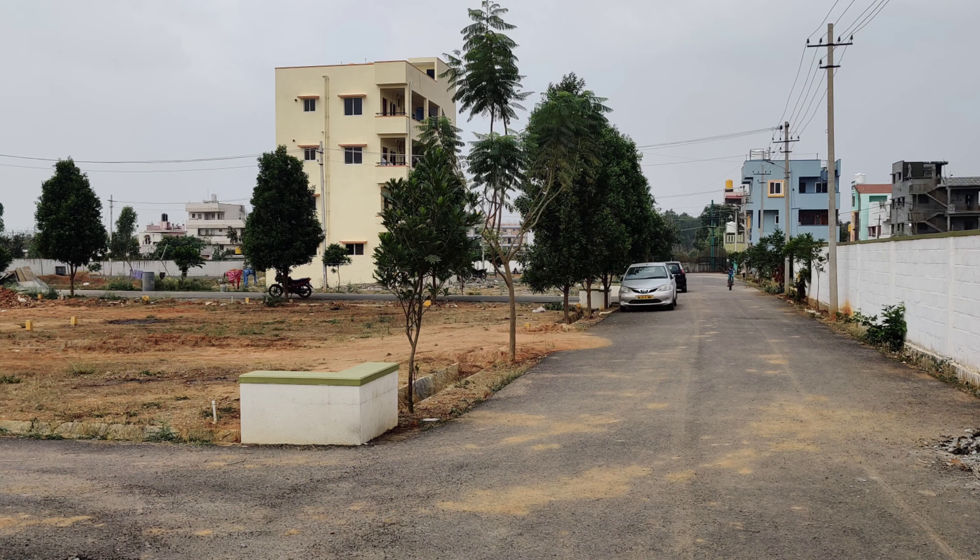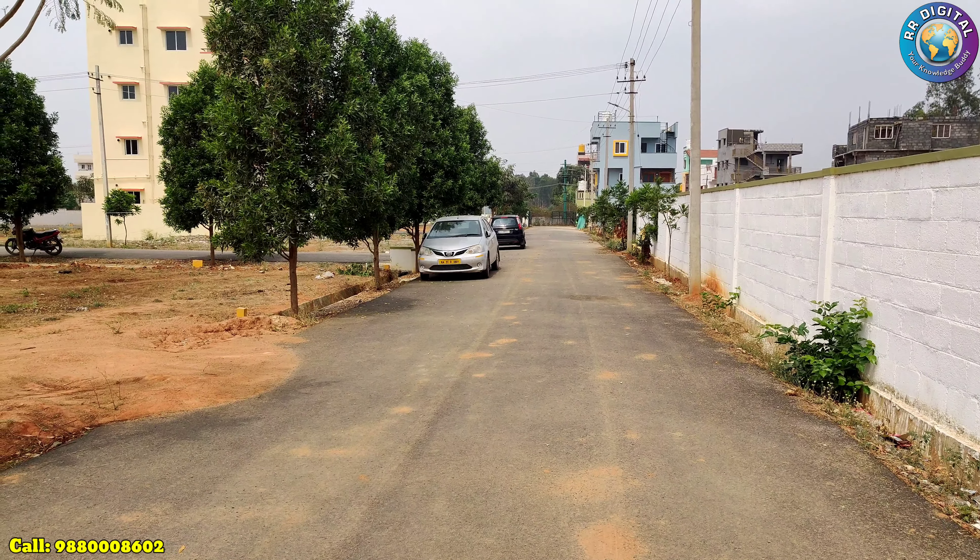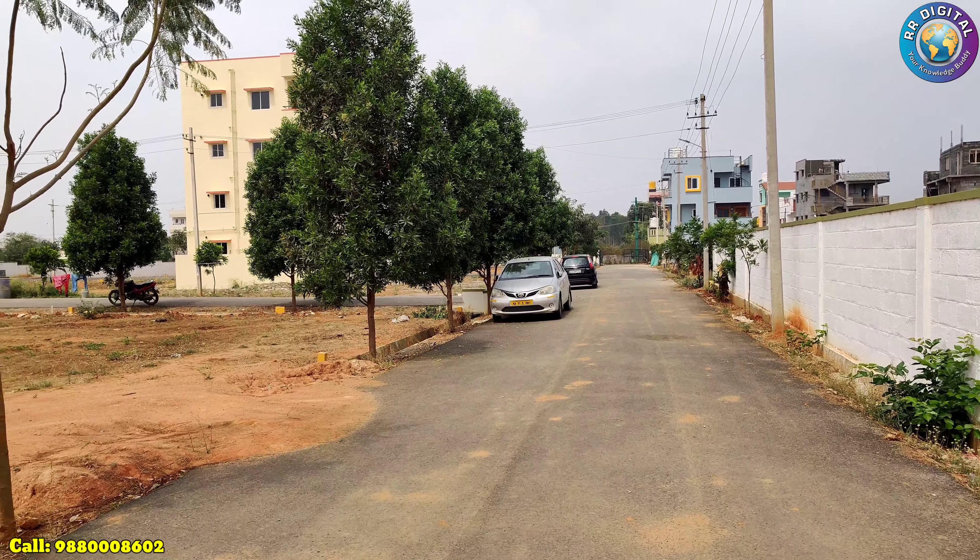Hello friends, welcome to RR Digital. Today I came up with a new flat that is exactly 250 meters from the main road of Damsandra Vartor. A four-lane road is also being built from Damsandra to Whitefield.